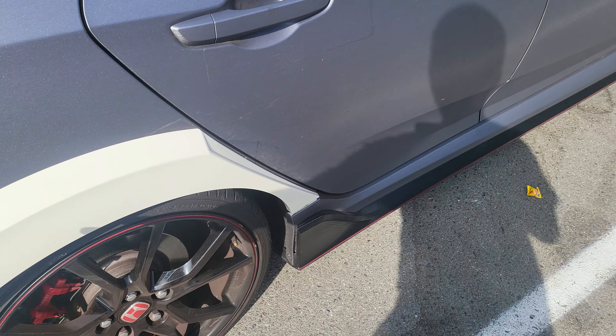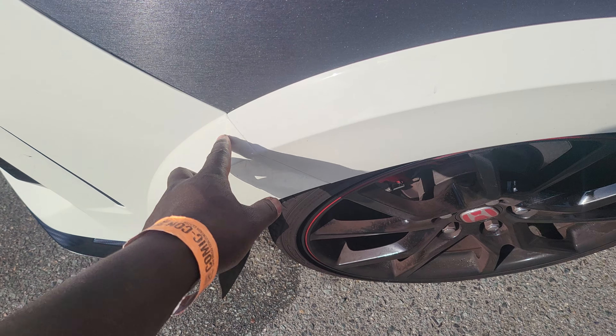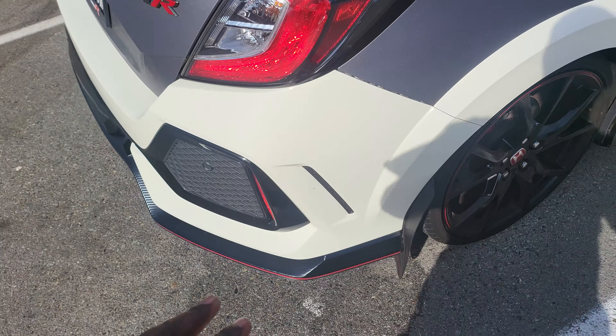That messed up the area, and then I kept driving with it, so this whole piece kind of just pulled apart, came off, and flew off on the freeway somewhere. And then it damaged this area right here as well. So I had to get a whole new fender flares and a whole new rear bumper for the Type-R.